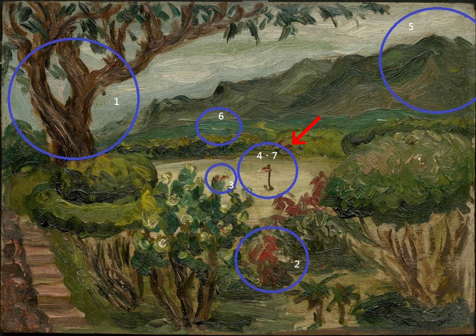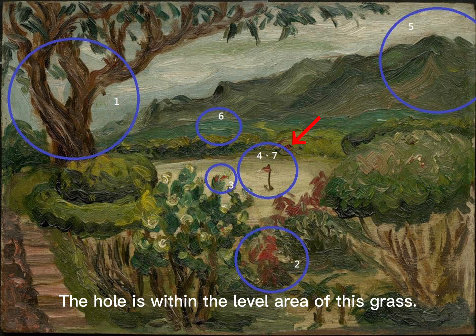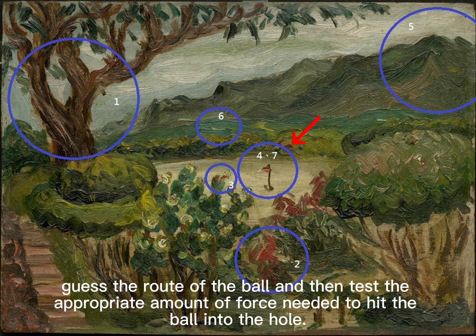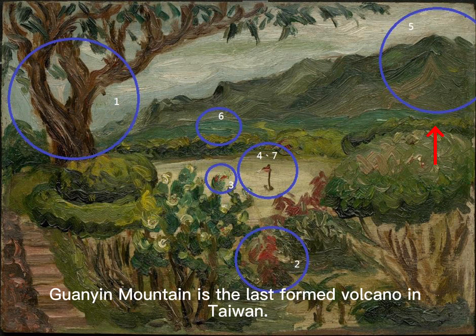The light green grass is the greens of the golf course, one situated at the end of each fairway. The hole is within the level area of this grass. After the golfers hit the small white ball onto the green, they often squat down to judge the texture of the grass, guess the roll of the ball, and then test the appropriate amount of force needed to hit the ball into the hole.